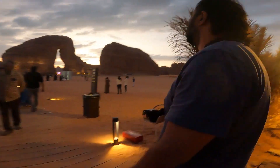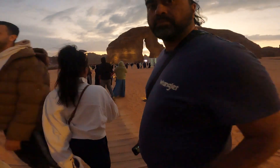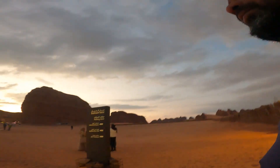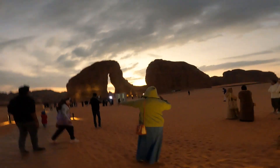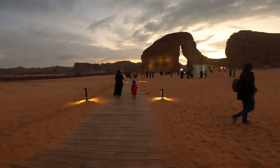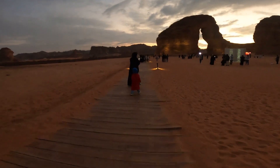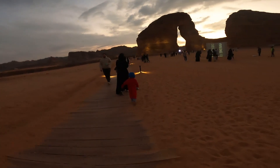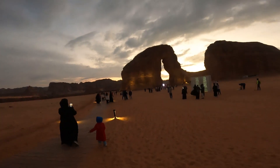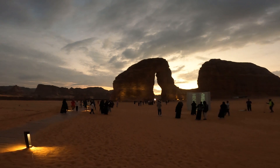Elephant Rock — AlUla's most iconic rock formation. If you haven't heard of AlUla, it's the latest tourist hotspot from Saudi Arabia. This elephant rock is AlUla's most iconic geological marvel. In this video, we are traveling to Elephant Rock from Medina.